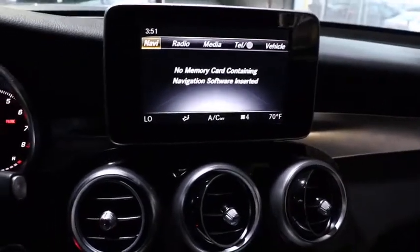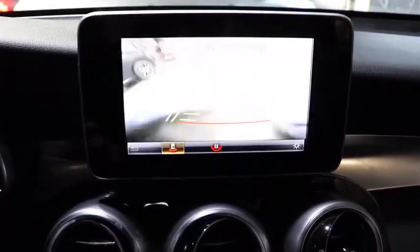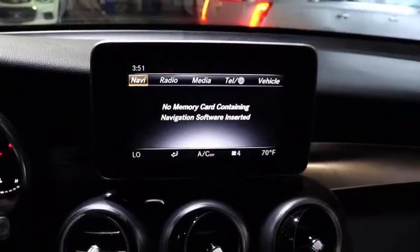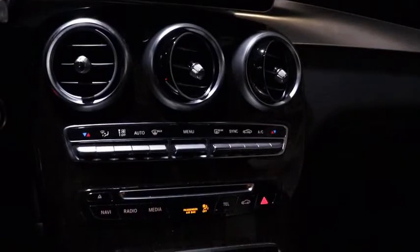Here are some of this vehicle's great options: traction control, power liftgate, power passenger seat, dual airbags, leather-wrapped steering wheel, power steering, four-wheel disc brakes, and active suspension system.